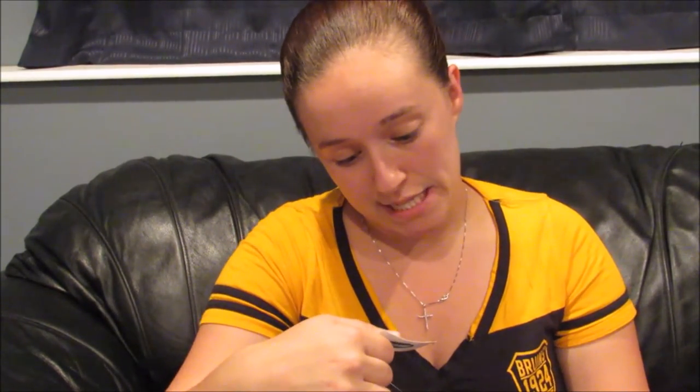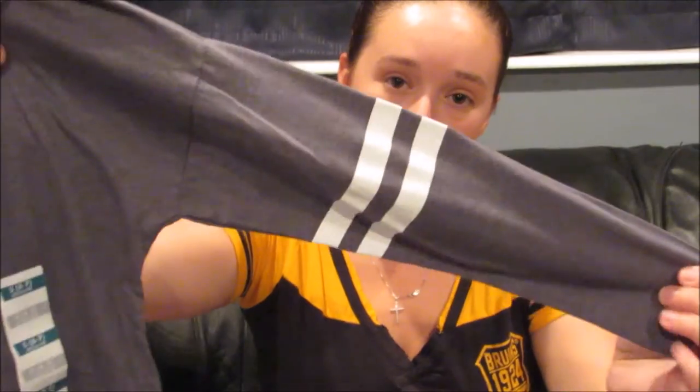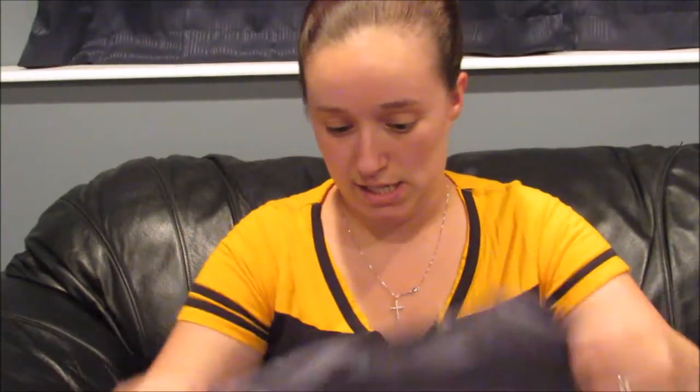I have one more shirt — it was at the bottom of the pile. It's an Old Navy football jersey-style shirt in a size 6/7 and it was only 97 cents as well. Really cute with the two little stripes on the arms. Now we'll get to the pants. She already had a lot of jeans, but I found some great deals.